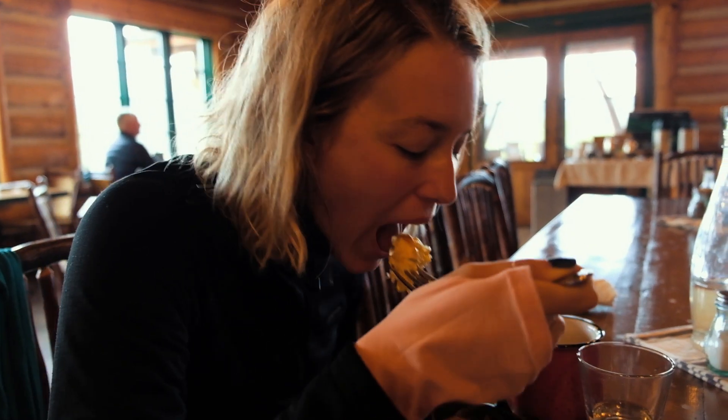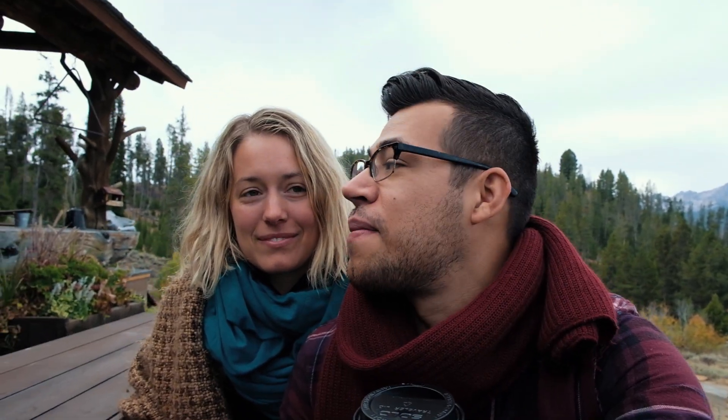Good morning everybody! Last night, I did not want to get out of bed. Neither did I. Breakfast was amazing — they even packed us some to-go lunches for our next trip, which is awesome. But now we're on to our next adventure, which is... Redfish Lake. I'm cold. Me too.